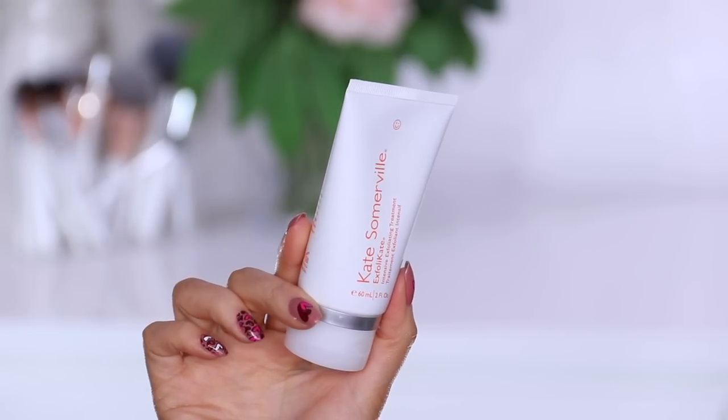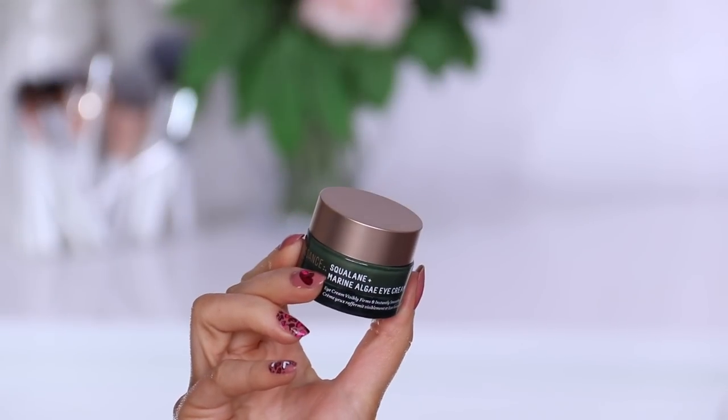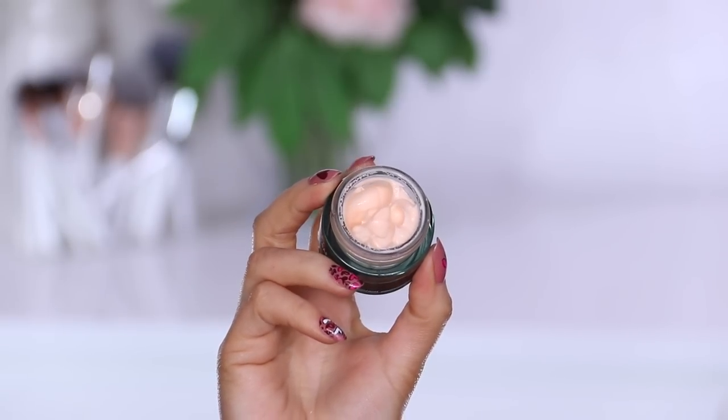I get very similar results from this as I do from going in and getting a facial — you know how you come out glowing and so soft. I cannot believe it took me so long to discover it. Next up, another skincare product I've been really enjoying — this is the Biossance Marine Algae Eye Cream. It's supposed to visibly firm and instantly smooth, and I can definitely say it does all those things. I've been using it for about four weeks and I love how quickly it absorbs into the skin.